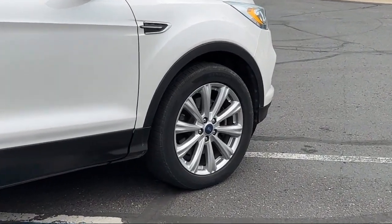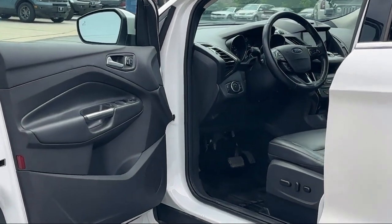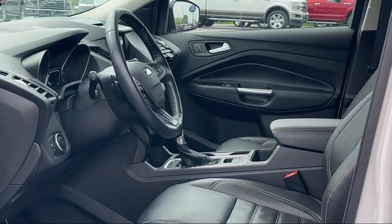Leather Trimmed Upholstery, Power Door Locks Auto Locking, Auxiliary Audio Input for iPhone and iPod, Telescopic and Tilt Steering Wheel, and much more!